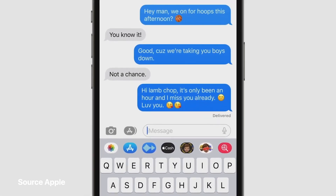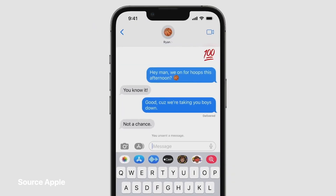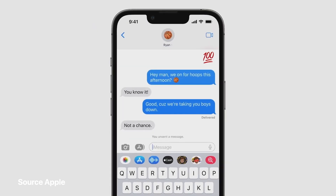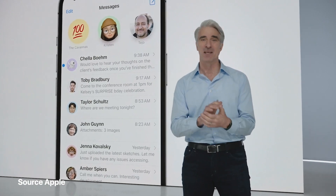Second, have you ever wished you'd never sent that message at all? Well, good news — now you have Undo Send, so you can immediately recall a recent misfire. And finally, you can now mark any thread as unread — a perfect tool if you don't have time to respond in the moment and want to be sure to come back to a message later.